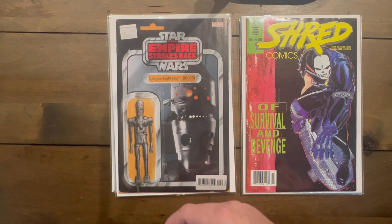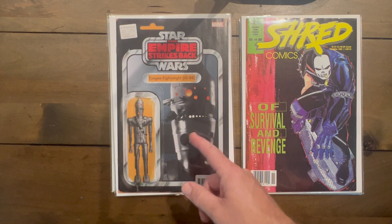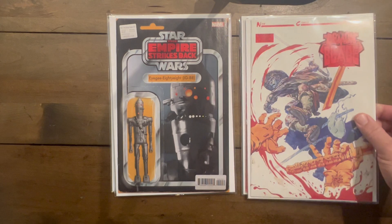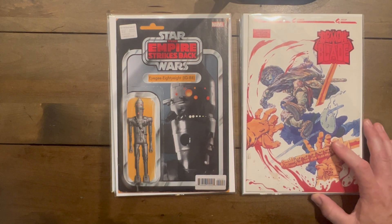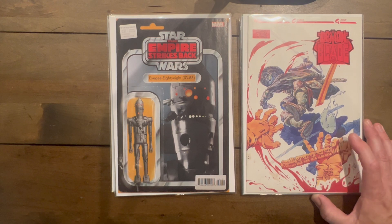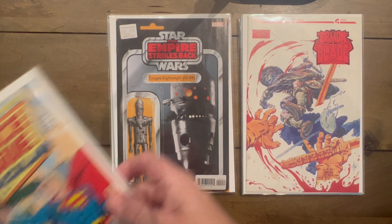War of the Bounty Hunters number four — IG-88 action figure variant, had to pick that one up. IG-88 is my second favorite bounty hunter besides Boba Fett obviously. Demon Blade number one — Chuck Dixon wrote this; I have no idea what it is but it's samurai stuff so I'll probably pick it up.